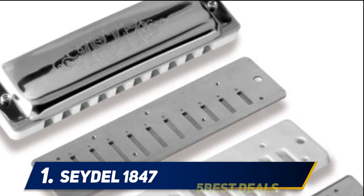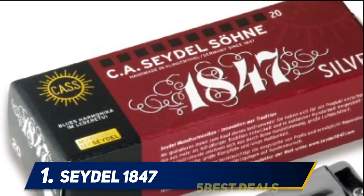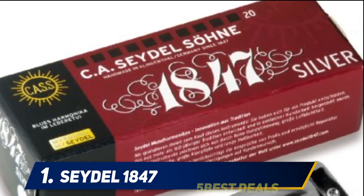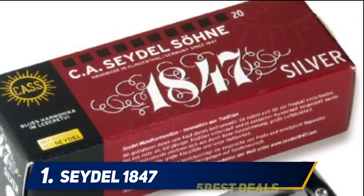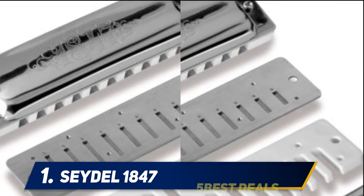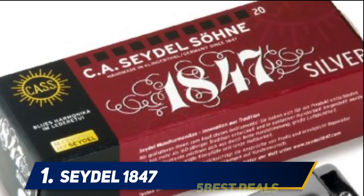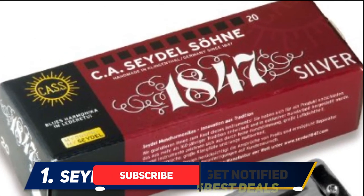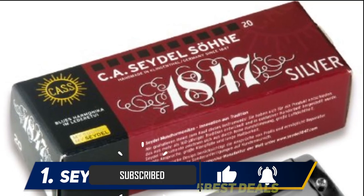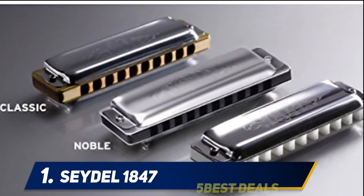And number one, the Seydel 1847. It comes with stainless steel reeds with a non-corrosive silver finish. It doesn't feature the classic 1847 maple comb; instead it uses a solid polymer comb. It has a cover plate that is friendly to the lips and beard with a round edge design. It is 4.4 inches long with 10 holes. We love the superb quality built into this harmonica, and it also comes with built-in steel reeds that are easy to grip and play with compared to other models.